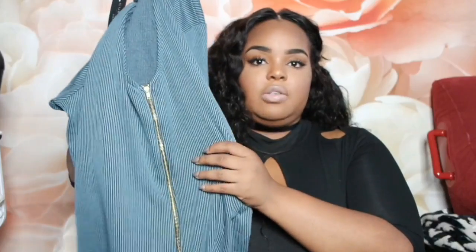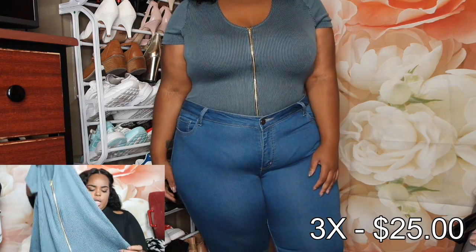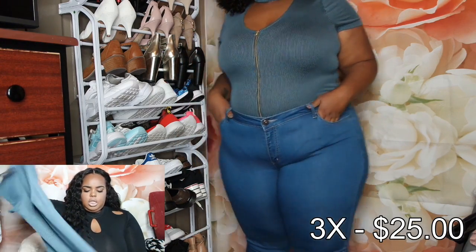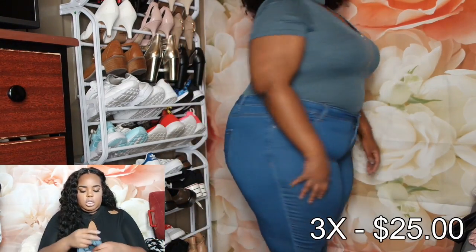The fourth piece is this bodysuit. Y'all, this trend with the choker neck is definitely major right now. It zips and the zipper is functional and it's gold. It's a black and blue — or it might be navy and a lighter blue — mixed together, and it snaps at the bottom. I like that the snaps are sturdy — they actually stay snapped. The only thing is it's not a thong, so you can see the line. Even when I tried on the jeans with this, you could see the line of the bodysuit inside the jeans.